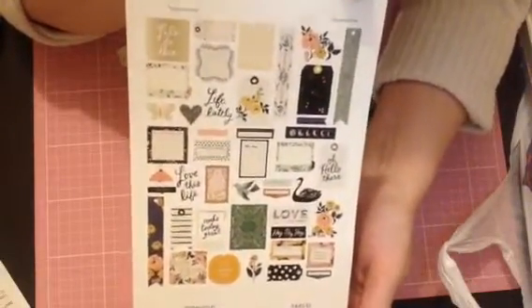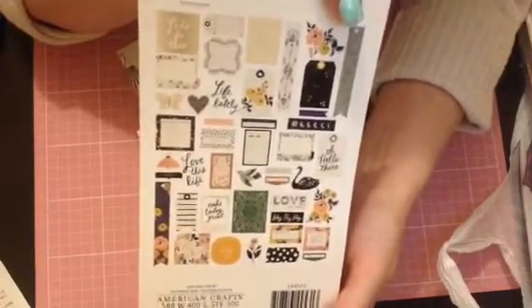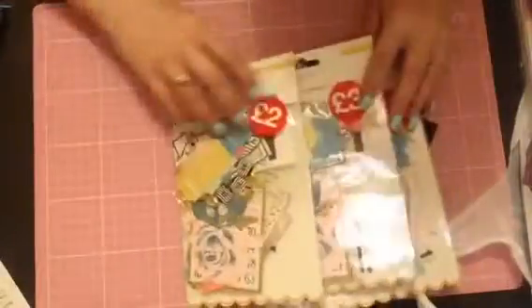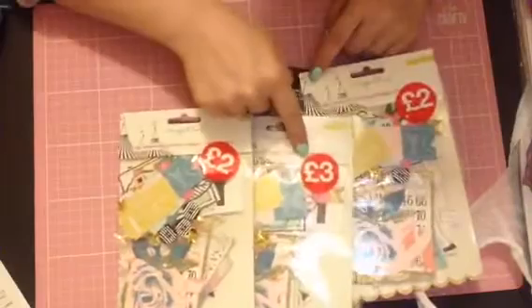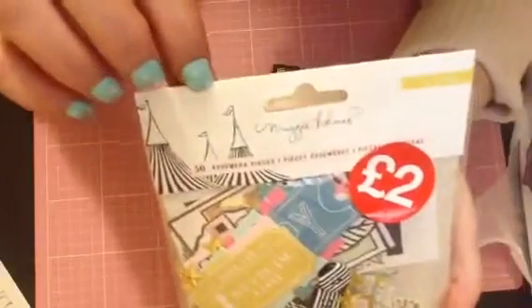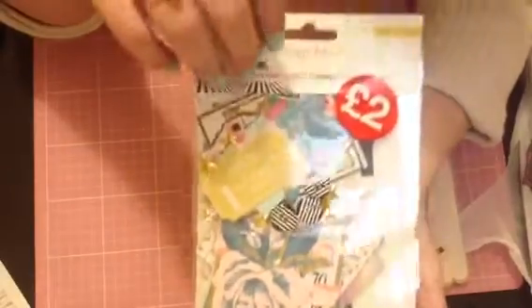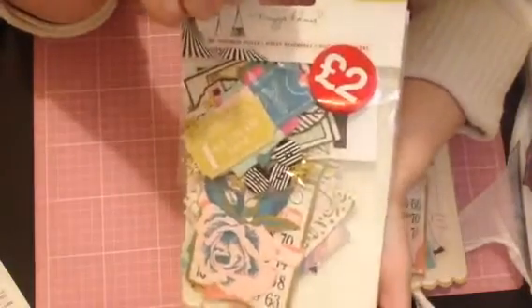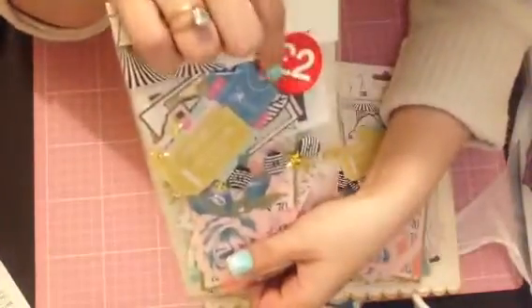...were on sale. I did ask and they said they're getting a whole new collection or something - I'm not exactly sure - but they're clearing out what they had. I managed to find three of these, they had loads more. And she let me have this one for £2 as well. I just picked up three - I absolutely love this Maggie Holmes collection. I've seen it hauled on quite a few American channels and I'm so glad to find it - this is comparable to like Tuesday Morning prices.